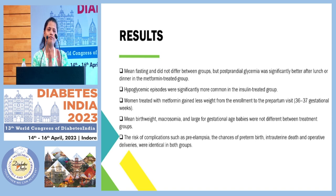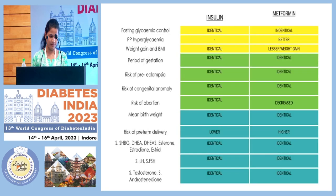Also, the risk of intrapartum complications such as pre-eclampsia, pre-term delivery, intrauterine death, and higher chances of operative delivery were identical between the two groups. If I put it in tabular form for you to see, you can see that most of the parameters fall identical between the insulin versus metformin group.